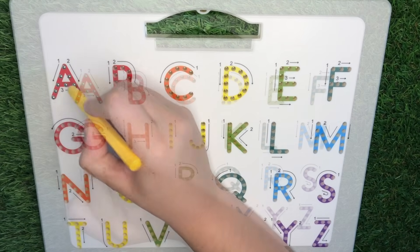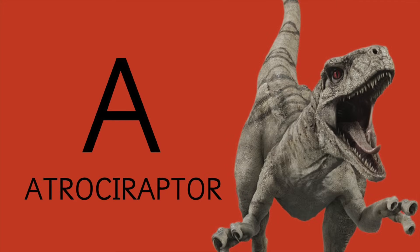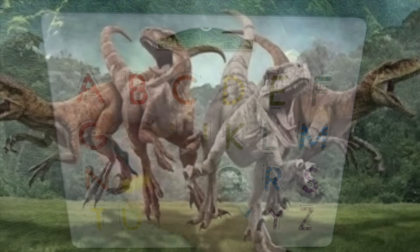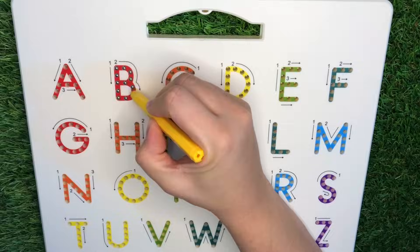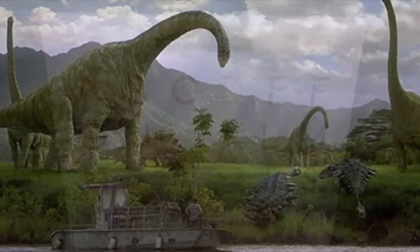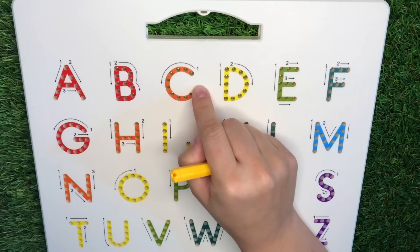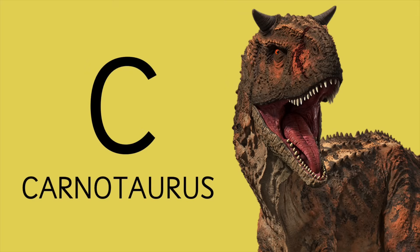A is for Atrocyraptor. Letter B is for Brachiosaurus. What about C? C is for Carnotaurus.